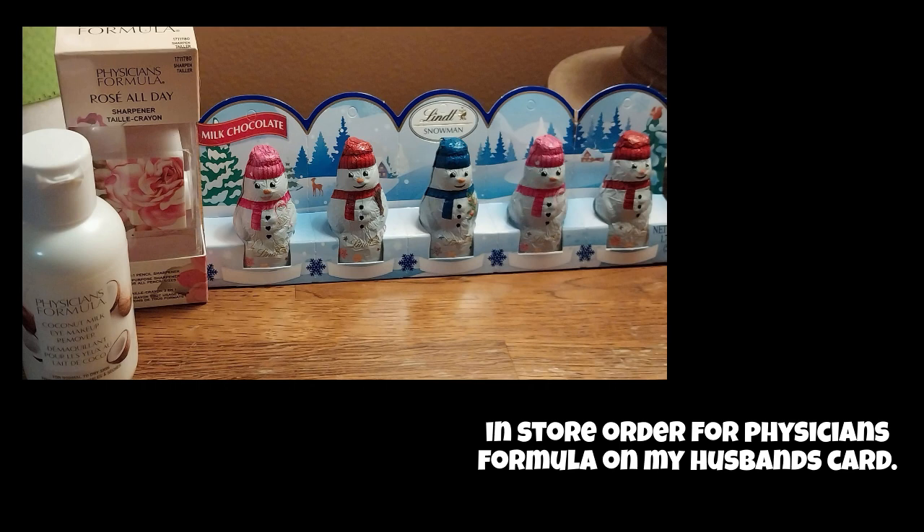I bought a little bit of candy, but I didn't know if you guys knew about this deal. If you can find the sharpeners, they're $2.99, so it'd be $5.98 for two, and you get $10 back in extra bucks. So if you haven't shopped and you need extra bucks to roll, you can roll them and then get $10 back.